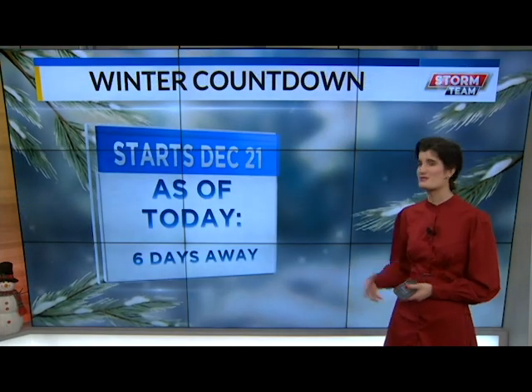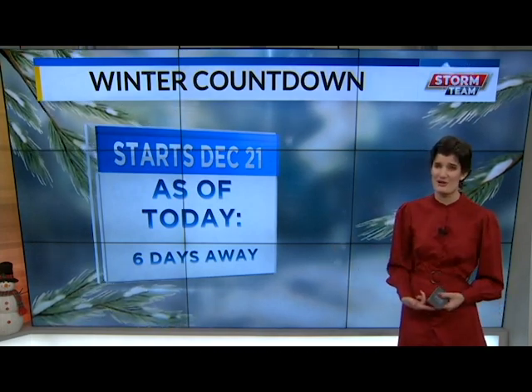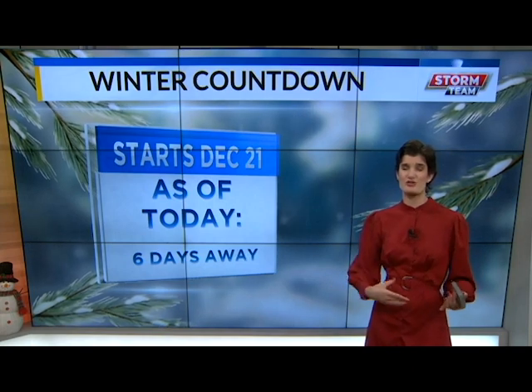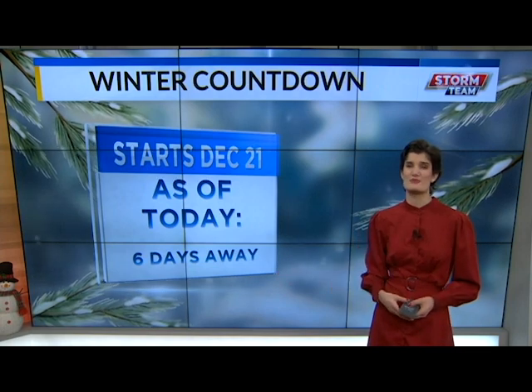Our winter countdown, folks — six days away. With these continual showers even in the higher elevation areas, and this holiday travel weekend coming up with two more after this weekend, we want you folks to be safe on those roads.